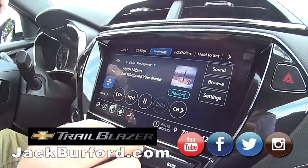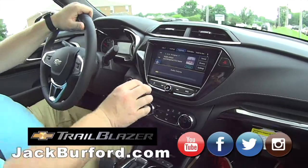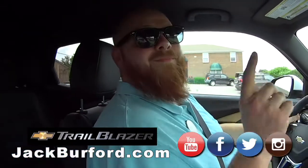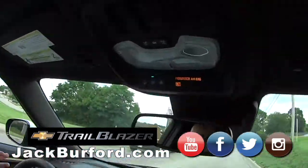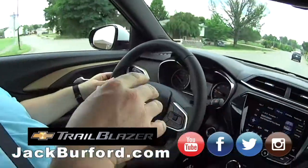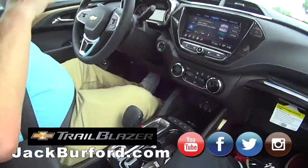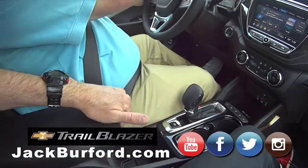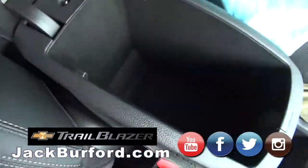It's got a nice system in it. I love the color of this — it's Midnight Metallic Blue. So it's got the hands-free with the Bluetooth, and this has got wireless Apple CarPlay and Android Auto. I haven't played with it yet, but there's storage here — look at this little storage compartment!